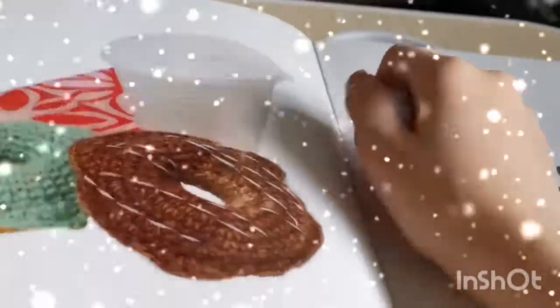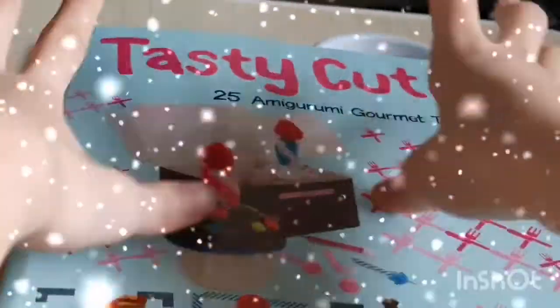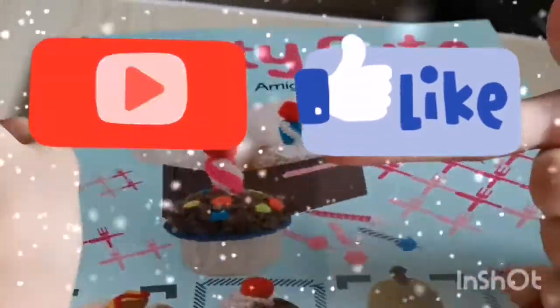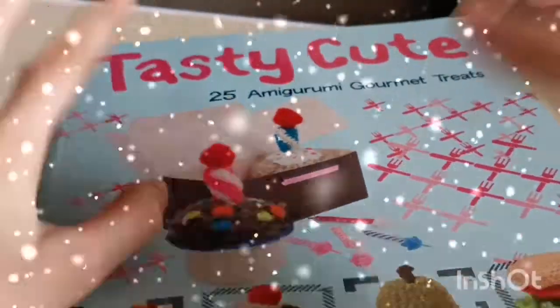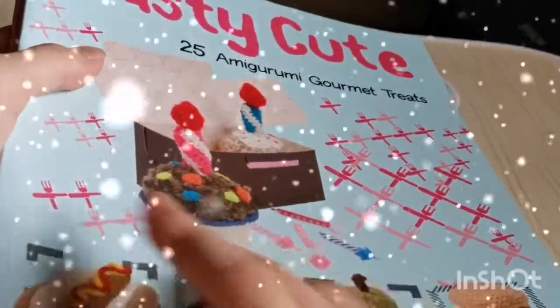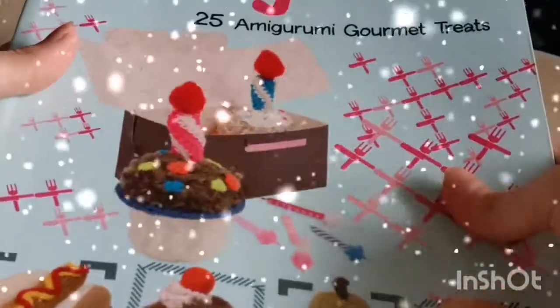Hi guys, Belle here, welcome to my channel! If it's your first time here, please don't forget to like and subscribe. For today's video I will be doing a product review about my very first crochet book.